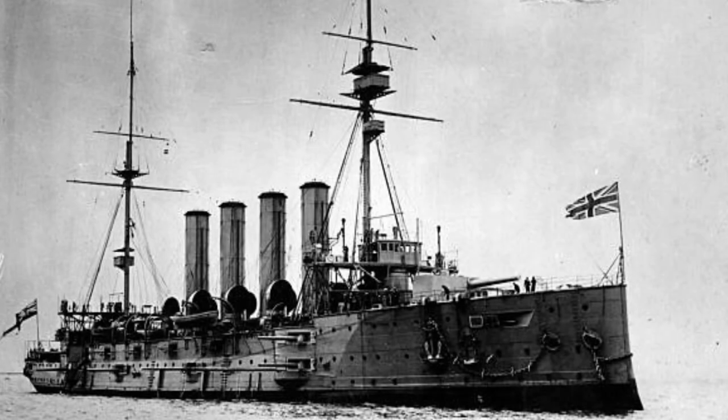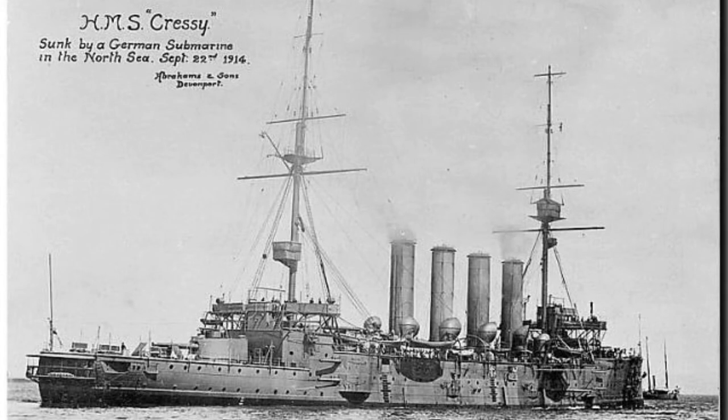First, we're going to talk about her design and construction. The HMS Cressy was a Cressy-class armored cruiser built for the Royal Navy around 1900. Cressy was designed to displace 12,000 long tons. The ship had an overall length of 472 feet, a beam of 69 feet 9 inches, and a deep draft of 26 feet 9 inches. She was powered by two four-cylinder triple expansion steam engines, each driving one shaft, producing a total of 21,000 indicated horsepower and a maximum speed of 21 knots. The engines were powered by 30 Belleville boilers.